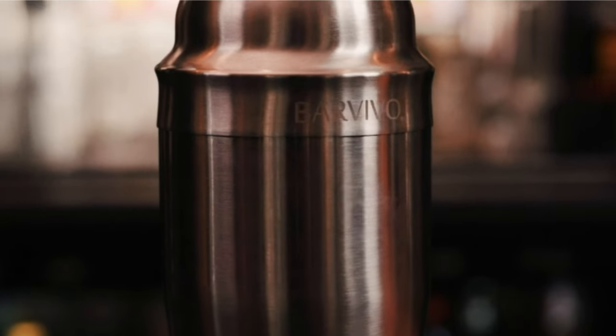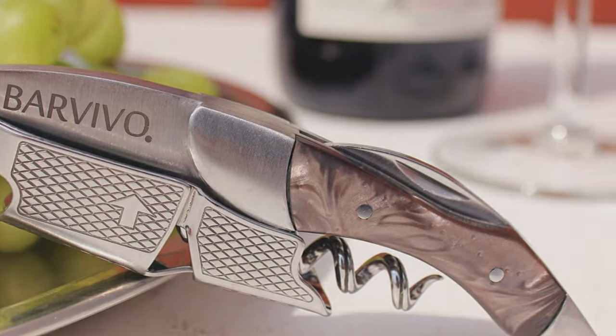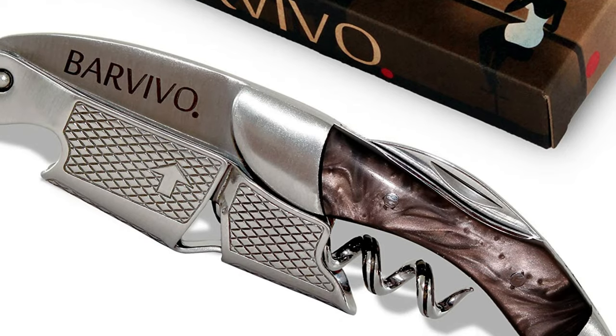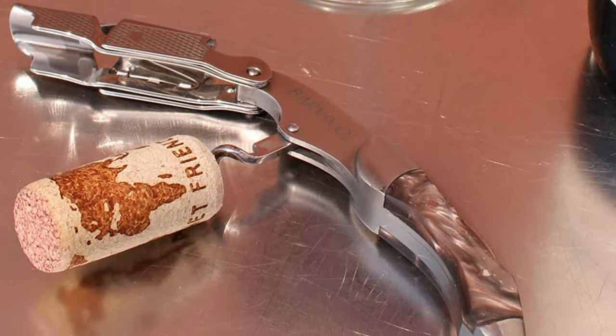Not only is the corkscrew suitable for wine bottles of every shape, width, and size, it's also multifunctional. Use the fold-away blade to cut the foil on your bottle and the beer opener to pop the lids off any bottles. The last reason we love the Professional Waitress Corkscrew by Barvivo is its craftsmanship — made with real natural wood and genuine natural materials, this corkscrew looks the part.